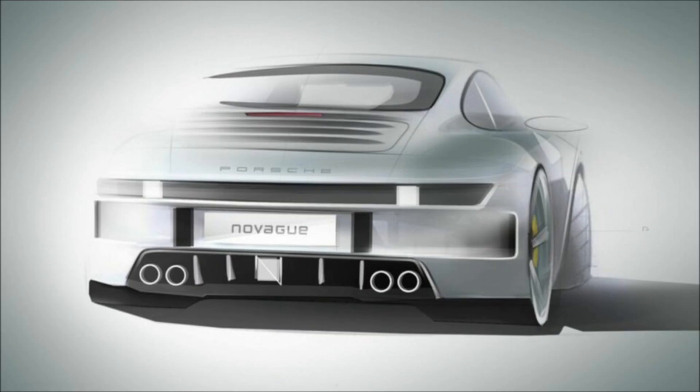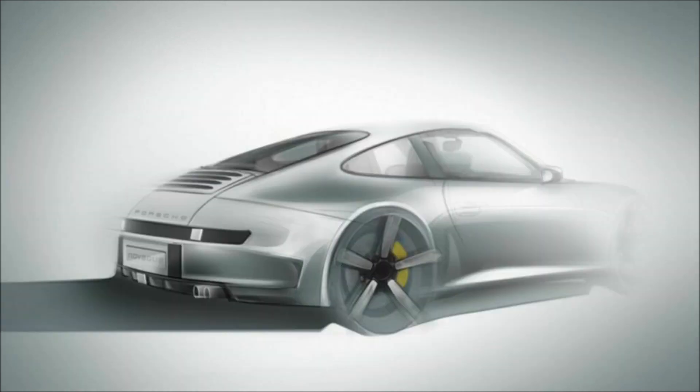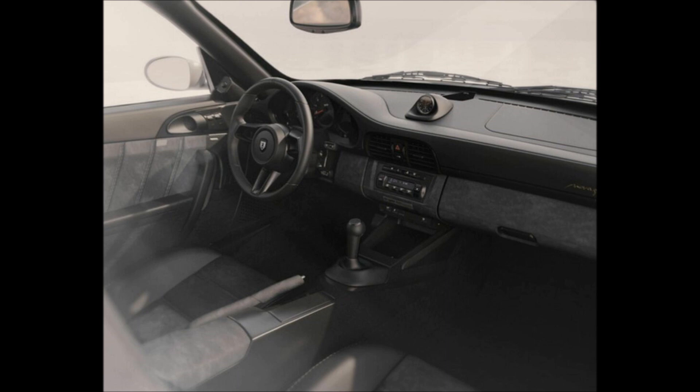The interior is also overhauled, with premium upholstery and small but notable changes on the steering wheel and dashboard, helping it stand the test of time. Despite the retro looks and the lack of an infotainment display,